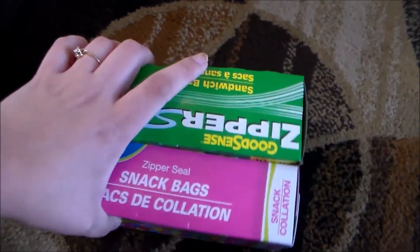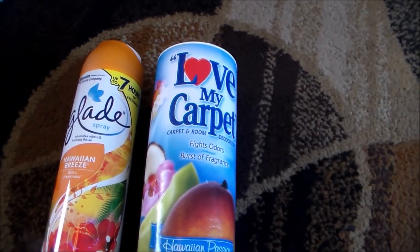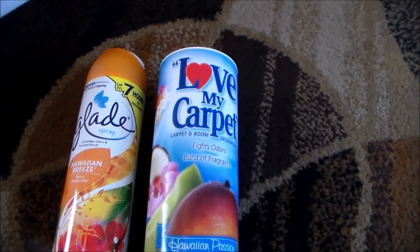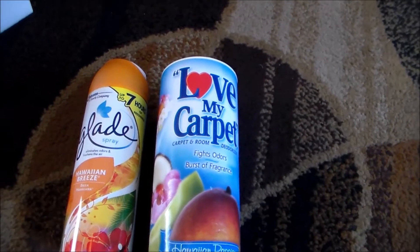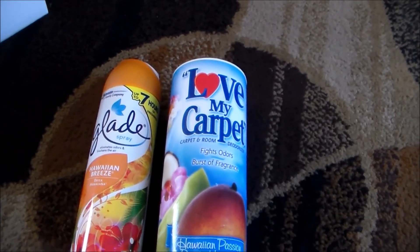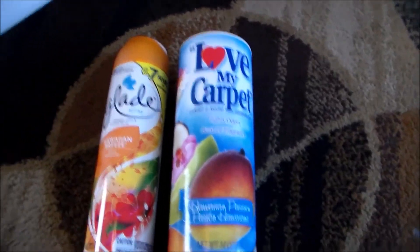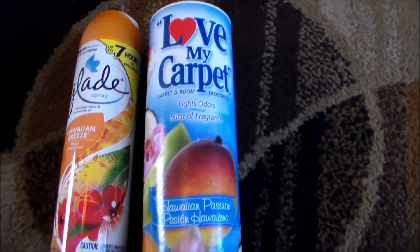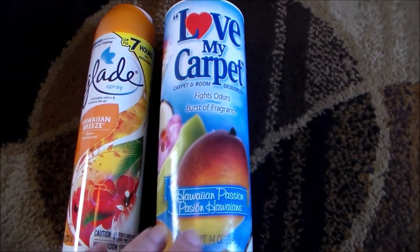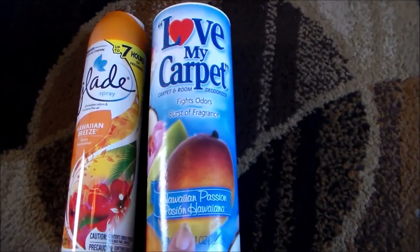Then came all of the impulse purchases. I have a 14-year-old boy — bless his heart, he showers twice a day, always wears clean clothes, always wears deodorant, and yet still smells like a 14-year-old boy. He plays sports, he's very active, so his room smells like a locker room. I've been battling it for a while now and nothing I've purchased seems to help, so I bought a whole arsenal of stuff to try to combat the 14-year-old boy smell.